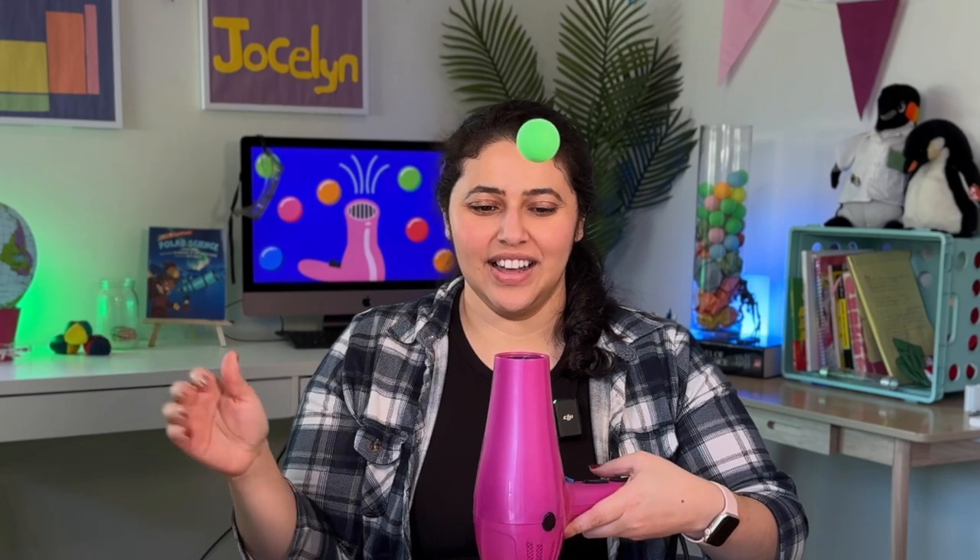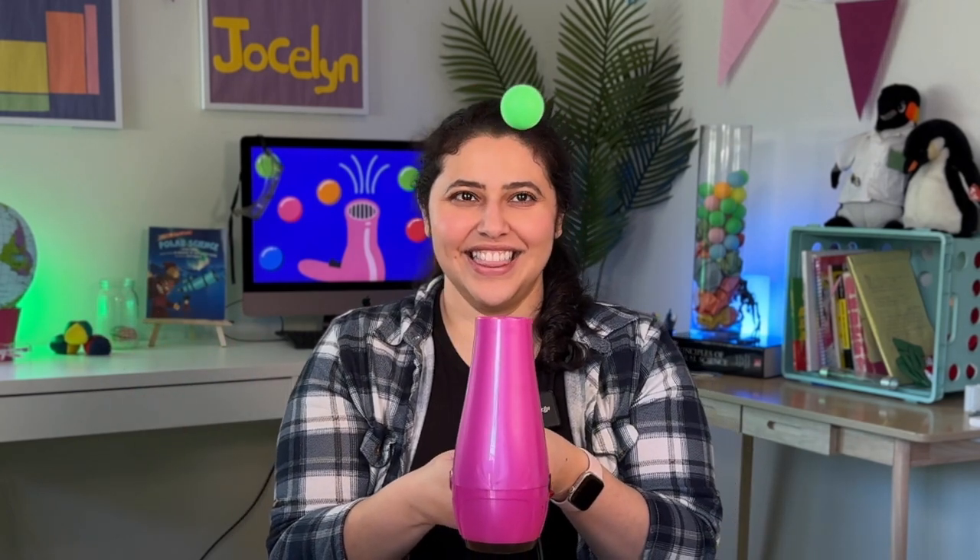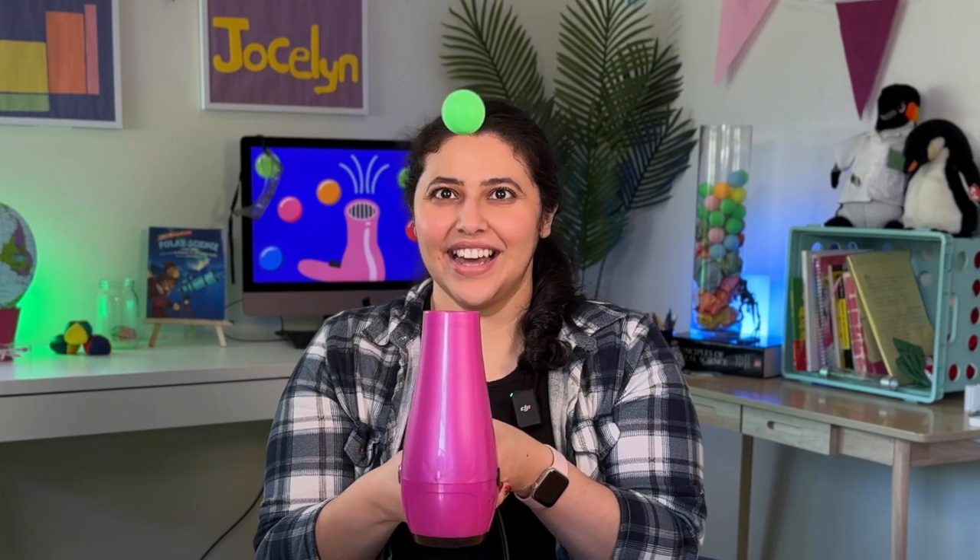The ping pong ball floats because the hairdryer creates a cone of air that's moving faster than the surrounding air. As long as the ball stays in the cone of air, it will float.